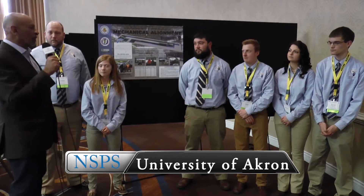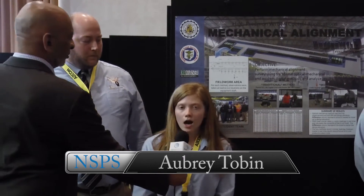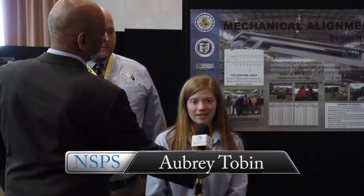I'm going to begin with the team leader and ask the students to introduce themselves, talk about where they are in their academic career and what they hope to do once they finish. I'm Travis Caldwell, I'm a senior in the program — actually my last semester — and I'm working for a company currently and plan to continue with them. I'm Aubrey Tobin, I'm a sophomore, I'll have two more years, and I plan on working with my dad at his surveying company.